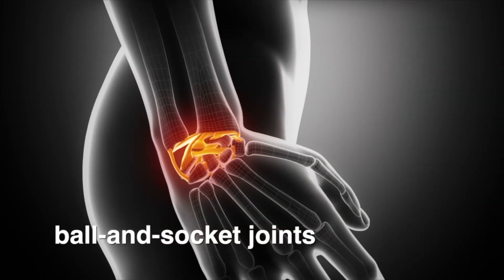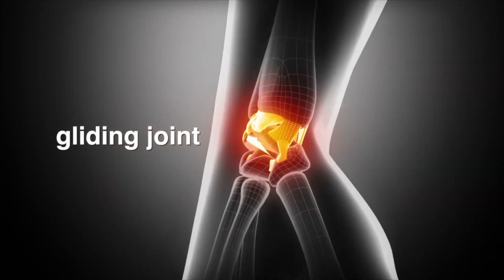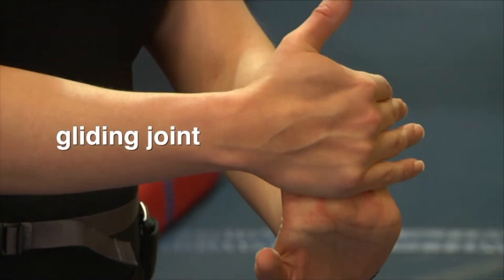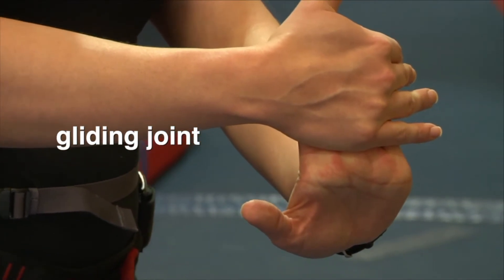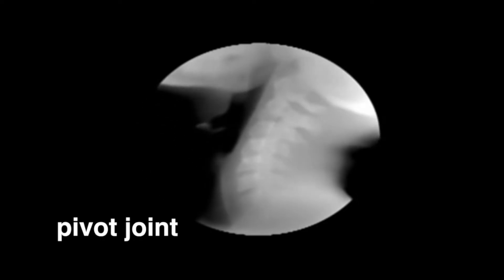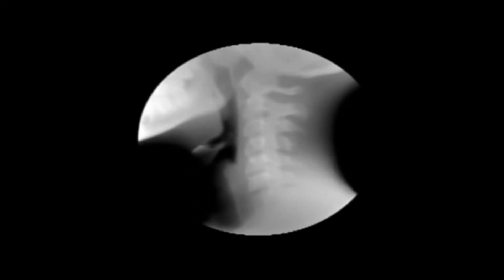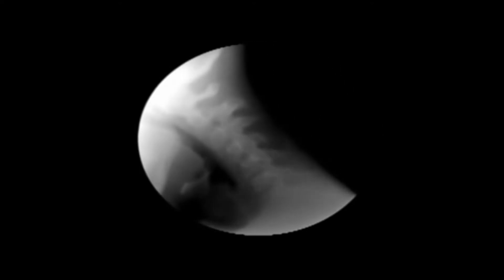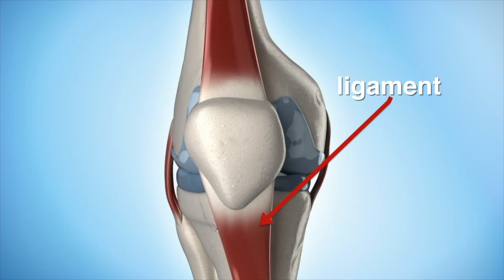Another kind of joint found in the body is called a gliding joint. Gliding joints allow one bone to slide over another. For example, the gliding joints in your wrist allow you to flex and bend your wrist. Your neck can swivel or pivot because of a pivot joint. A pivot joint allows one bone to rotate around the other. All in all, there are over 200 movable and semi-movable joints in your body. All movable joints are held together with strong elastic bands of connective tissue called ligaments.